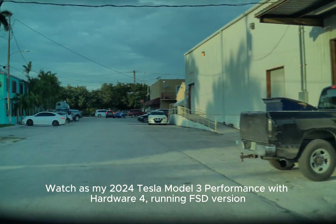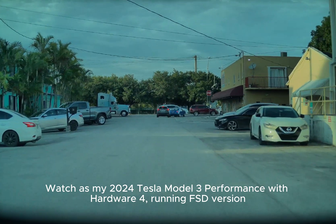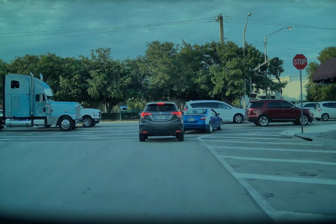Watch as my 2020 Tesla Model 3 Performance with Hardware 4, running FSD version 12.5.1, unexpectedly runs a red light after coming to a complete stop.